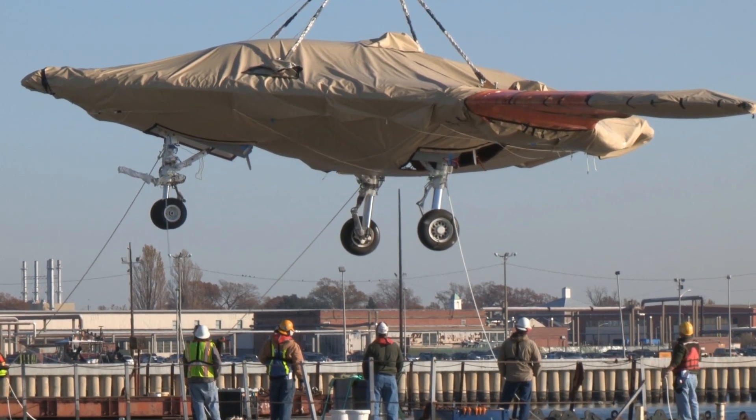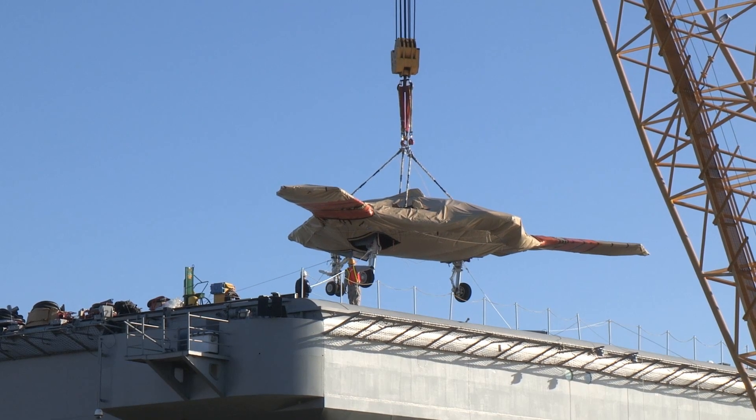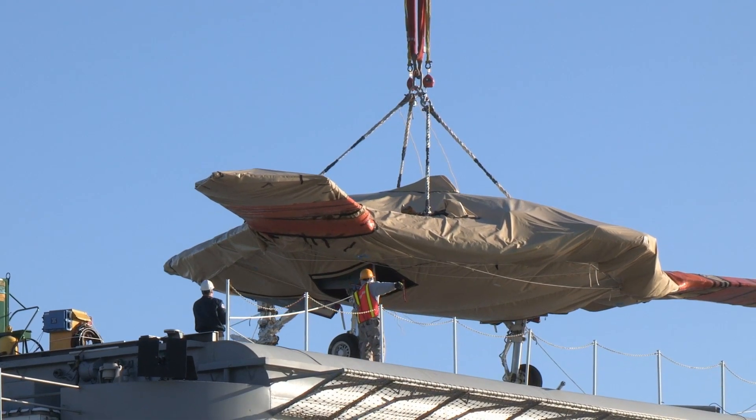This unmanned aerial vehicle featured a tailless, blended-wing design, similar to that of the B-2 Spirit Bomber, enabling enhanced stealth and aerodynamic efficiency.